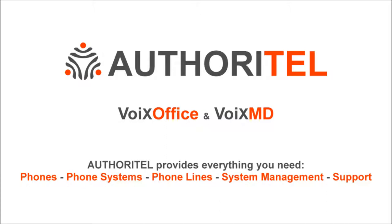Authoritel is the only company that is capable of providing complete phone services worldwide. Authoritel manages everything for you, including providing you with your advanced IP phones, the PBX phone system, your phone lines and support just in case you have any questions. This way you're able to focus on what matters most.